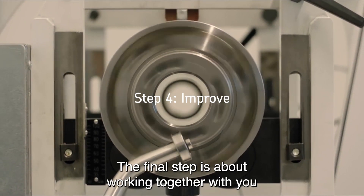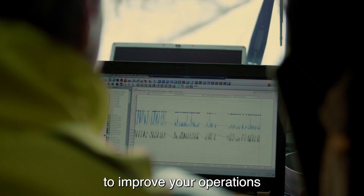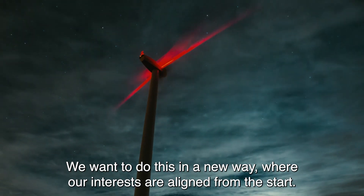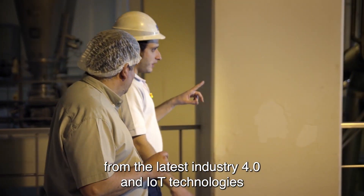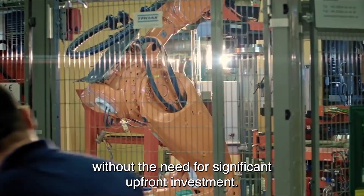The final step is about working together with you to improve your operations. We want to do this in a new way where our interests are aligned from the start. It makes it easier for you to continually benefit from the latest Industry 4.0 and IoT technologies without the need for significant upfront investment.